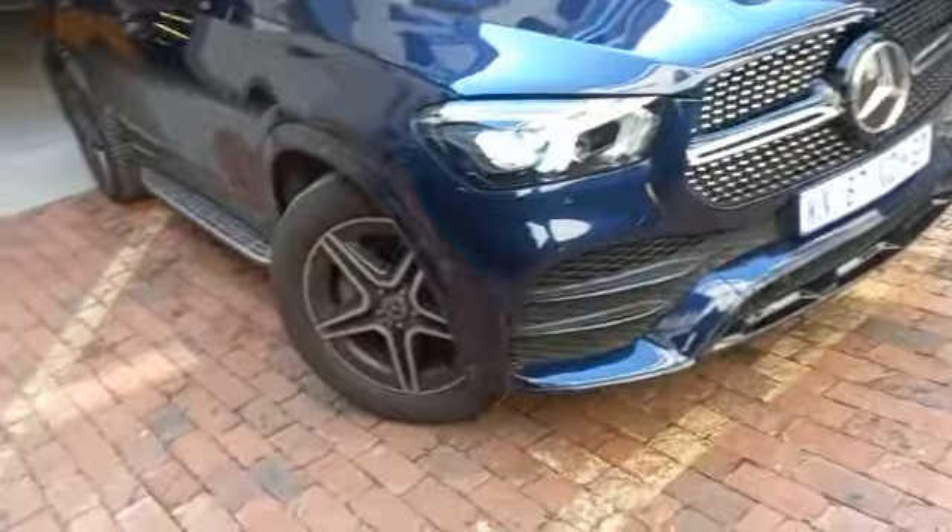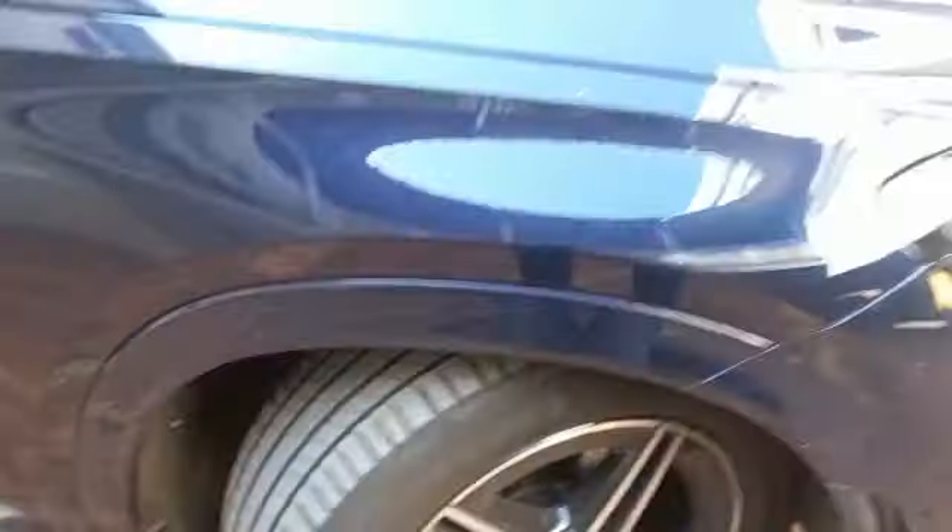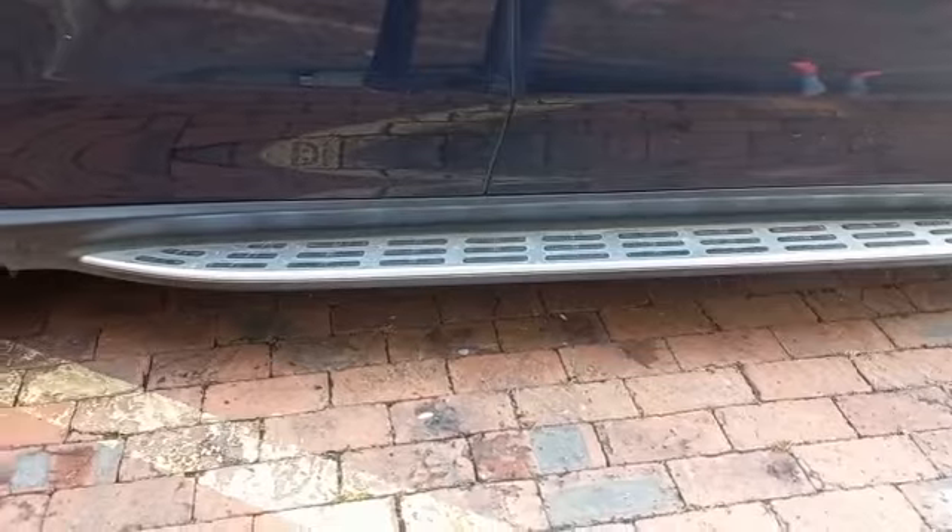Exterior video. Right side front rim all good. Right front tire all good, 5mm tread straight. Right front fender all good. Right mirror all good. Right front door all good. Right step all good.